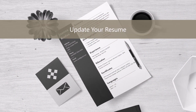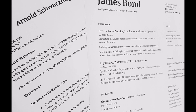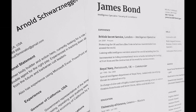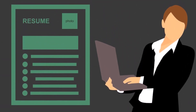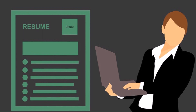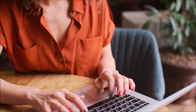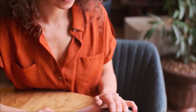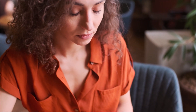Next, update your resume and your online profiles. Some jobs may require a resume and some may not, but you still want to keep them updated. Tailor your resume to highlight relevant skills and any remote work experience you have. Update your LinkedIn profile and any other online professional profiles to reflect your remote work preferences.